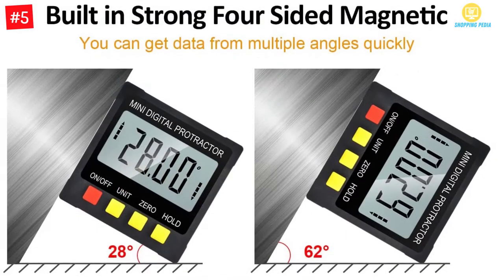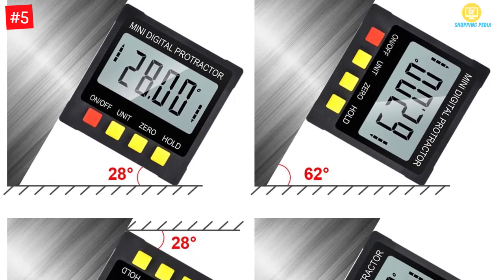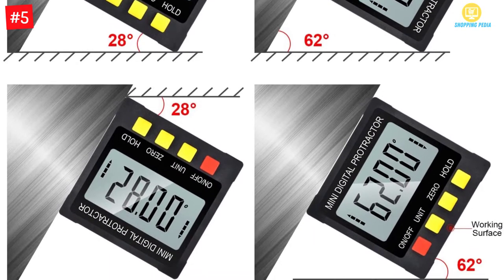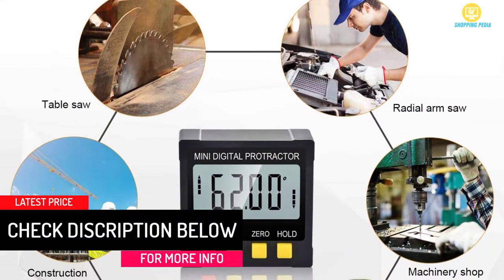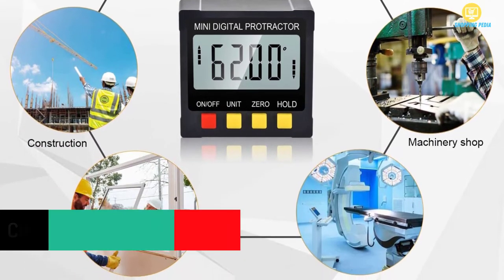This will also allow you to select from multiple measurement units. You can also have easy reading as it comes with a large LCD display. Moreover, it is composed of high quality ABS plastic material and is easy to use. This has wide applications and can be suitable for professional purposes. Furthermore, it lets you make easy calibration and is very lightweight.